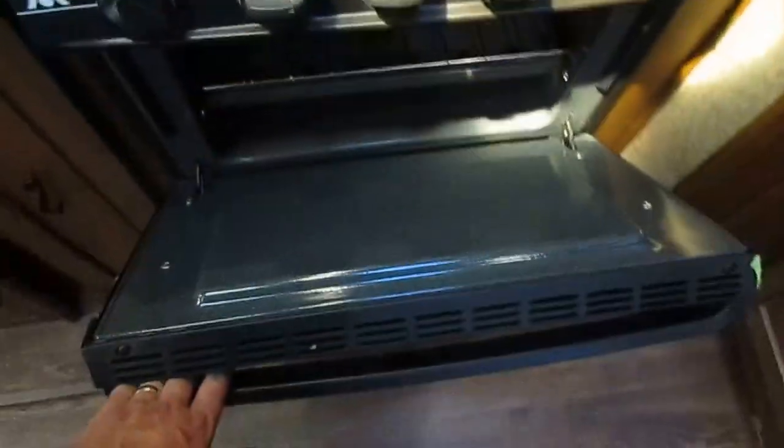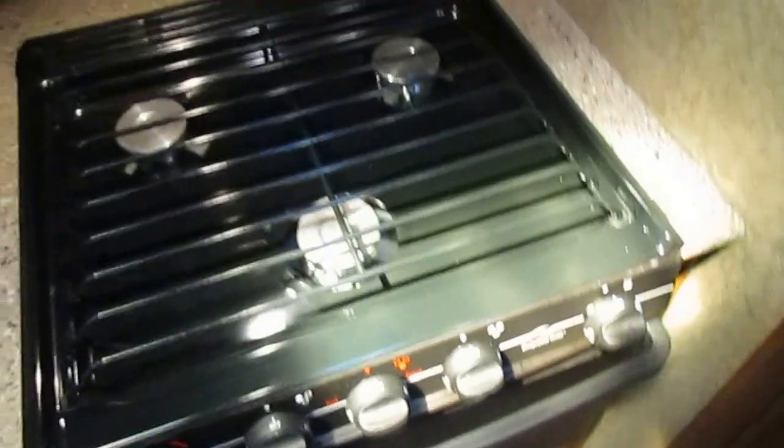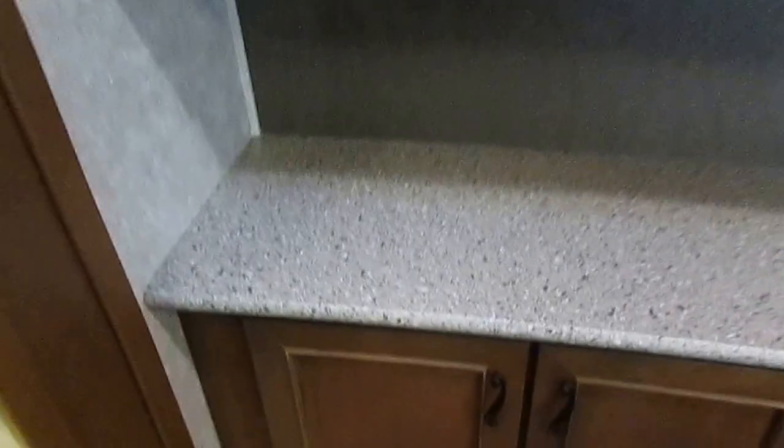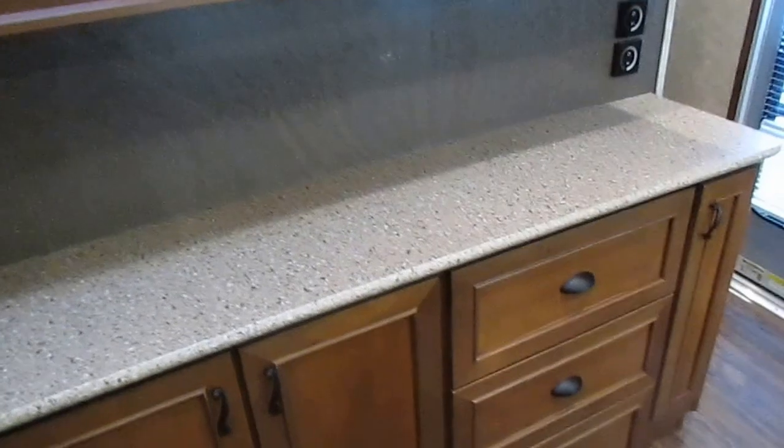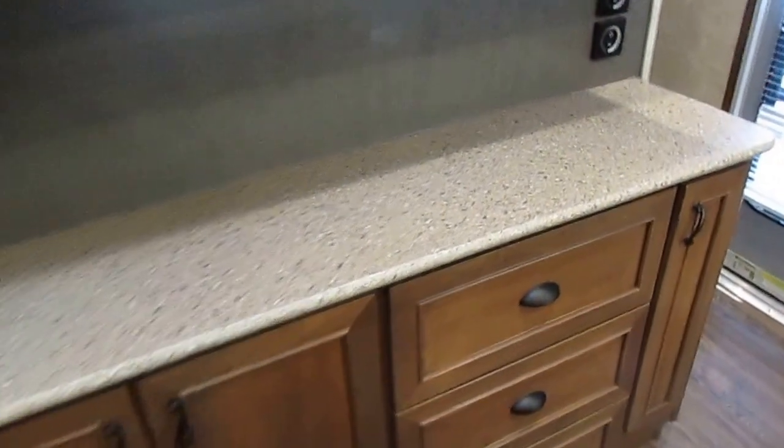You've got a stovetop, microwave, and oven. If this oven and stovetop have been used, it's maybe been used once. Microwave is clean with no stains. Look at all this storage — this is a nice kitchen. There are modern-style electric switches, and of course the thermostat for your air conditioner.